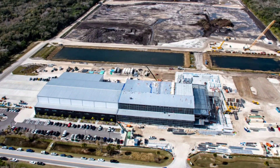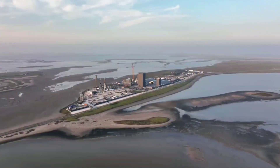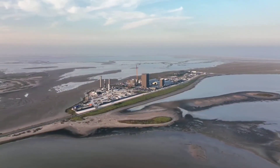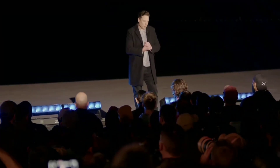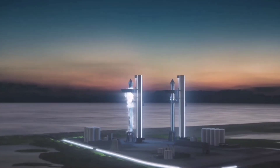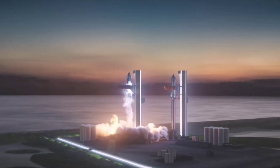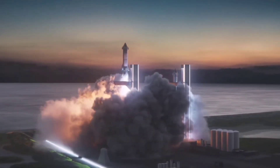Based on their footprints, they would collectively have more covered floor space than the entirety of the South Texas Starbase factory, where all Starships are currently built. During a February 10, 2022 update presentation, CEO Elon Musk confirmed that SpaceX will build and launch Starships out of Florida, all but guaranteeing that the new facility will be a massive new Starship factory.